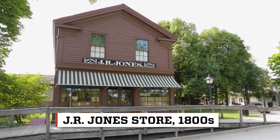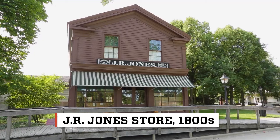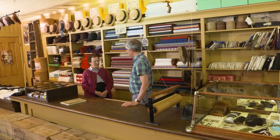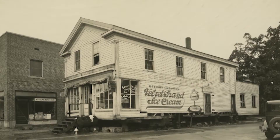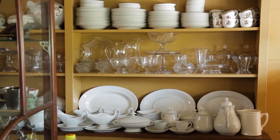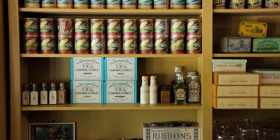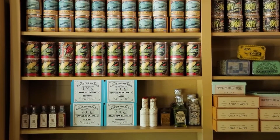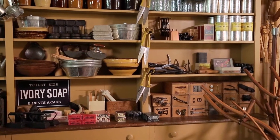Is this just a building that's been made to look like a general store, or was this building actually a general store? This building was actually a general store. It came from Waterford, Michigan, about 30 miles northwest of here. Henry Ford found it, and he wanted an old-time general store for his Village Green, Greenfield Village. The store today represents the needs of its community back in the 1880s. That community was comprised of artisans, craftspeople, and farmers.